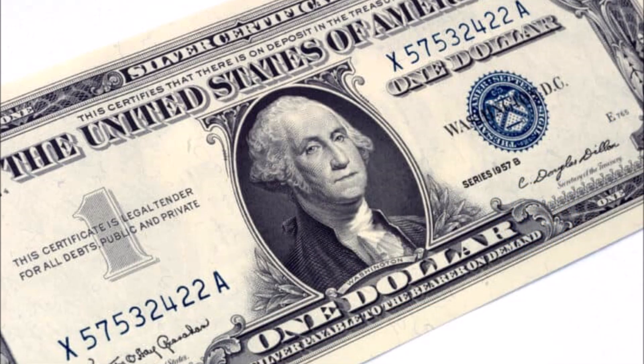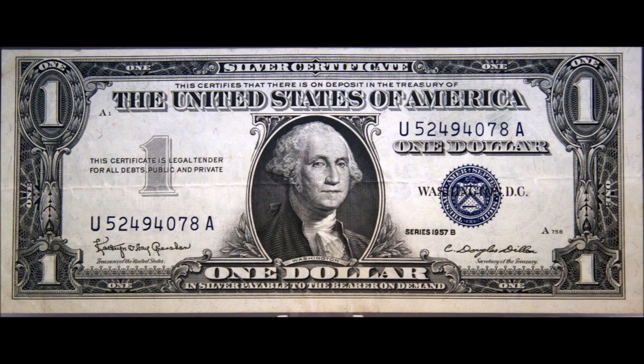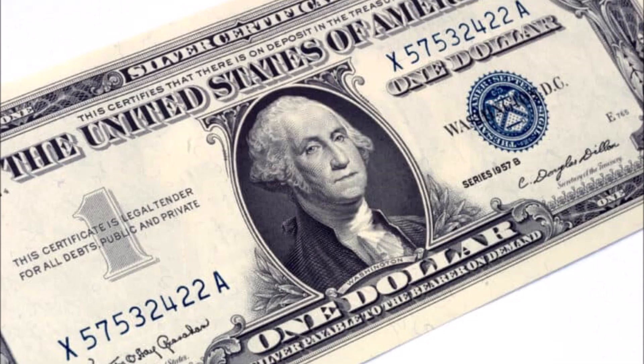The 1957 small size silver certificate also has really good value in all conditions. There are three varieties of the note, with the 1957, 1957A, and the 1957B notes being available. These notes were run all the way through 1963 and hold varying values.